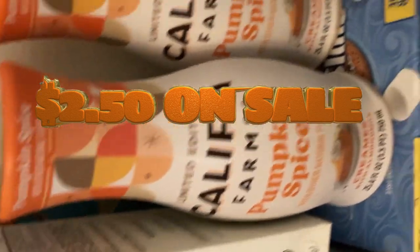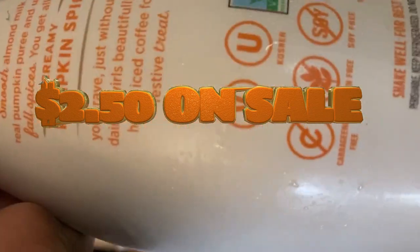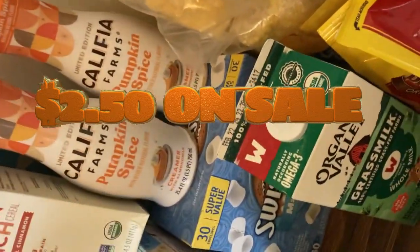This is Cali Farms Pumpkin Spice for me, and it's non-GMO and vegan. That was very important. Even though I don't label myself a vegan, it's very important for me to find things that are suitable for vegans.